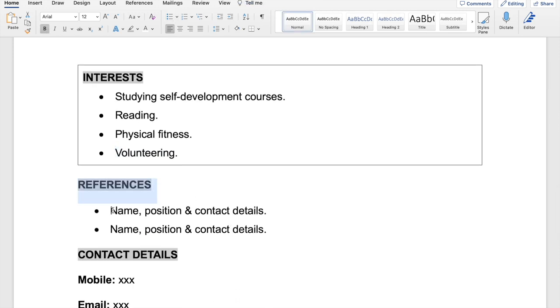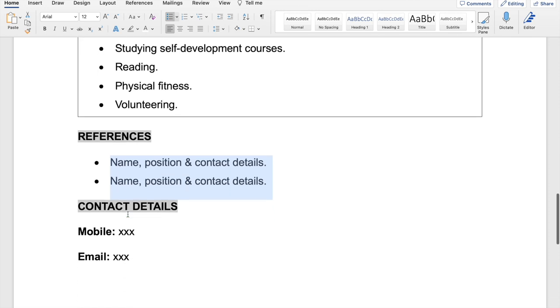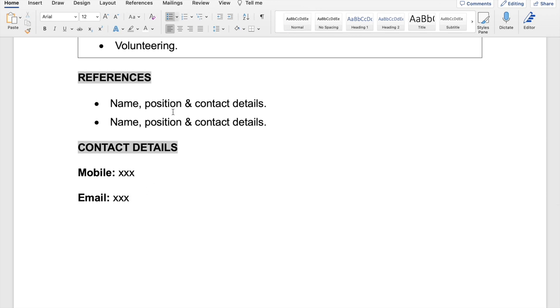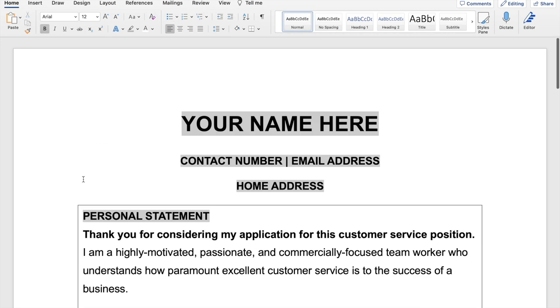Don't forget the references. Put the name of the person, their job title and contact details — two people. It looks fantastic when there are two people on there. Don't put 'references available upon request.' Put the names and contact details of two people who will vouch for your credibility. Make sure you ask them for permission first. And if you want to, you can repeat your contact details at the end — that way if they reach the bottom and want to contact you, they don't have to scroll back to the top.